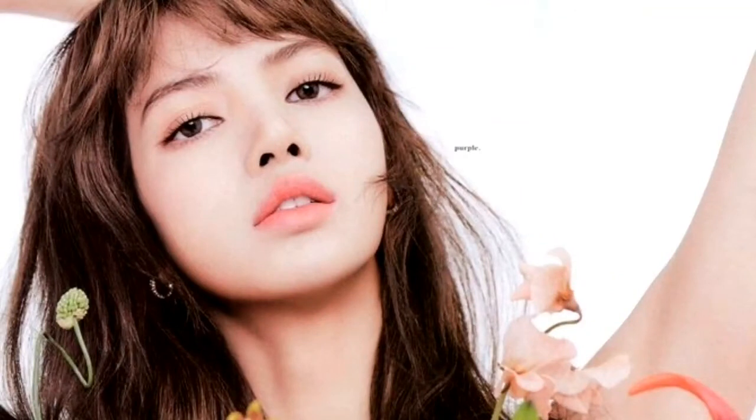Lisa isn't particularly trying to change her face shape. She always has bangs that help her hide her square forehead, and her hair is always down, which helps her elongate her face.